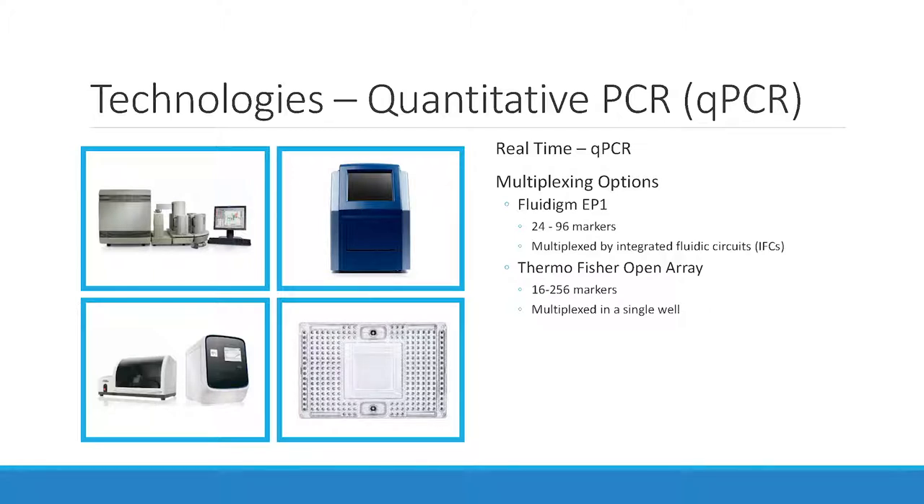The Thermo Fisher open array system is the new workhorse that most clinical labs have today. These can do about 384 samples, and you can multiplex about 96 probes at a time in a single well — the dyes have gotten more advanced. It's one sample, one well, 96 dyes, 96 probes — in about two hours you have 96 data points. They're very cost effective; each one is under $100,000 today, and they pump out hundreds of thousands of samples a year.